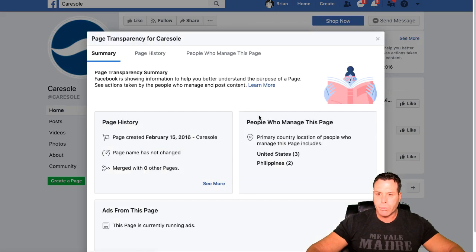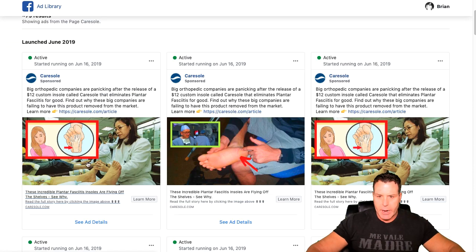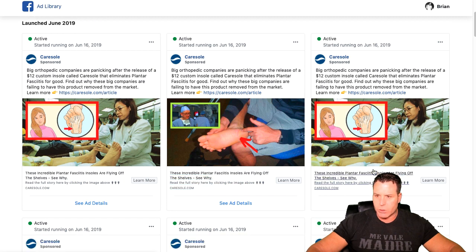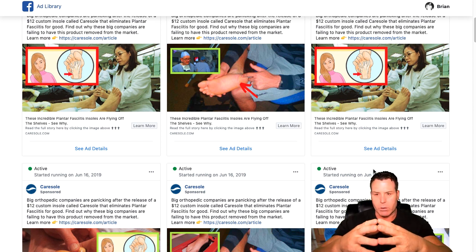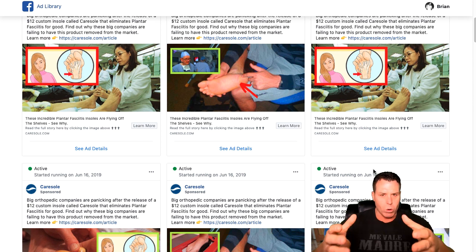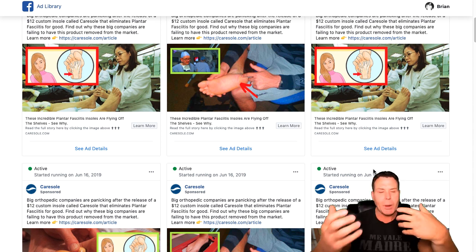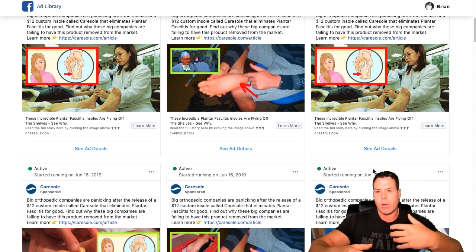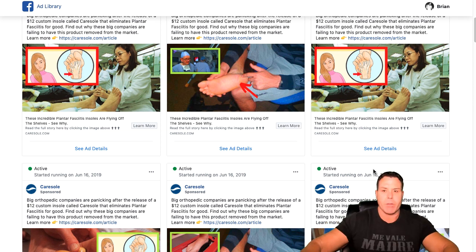Go down to the Page Transparency section and click 'See More,' then go over to the Ad Library — this is going to show all the active ads they have running right now. Looks like they're definitely doing some kind of shoe sole product. What I like about a product like this is that it solves a problem. There's no secret that a lot of people in the world have foot problems — pain in their feet, their joints. People don't work out, they don't stay in shape, they overeat. Especially in America there's a big weight problem, and people have problems with their feet because of all that weight.